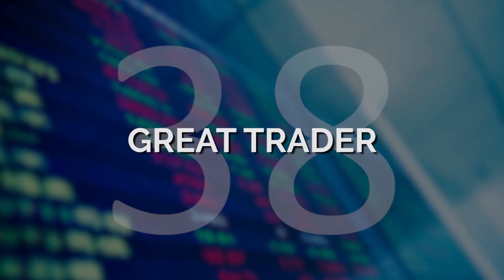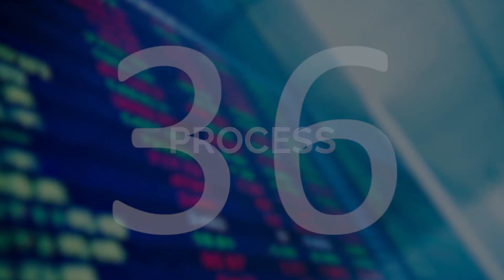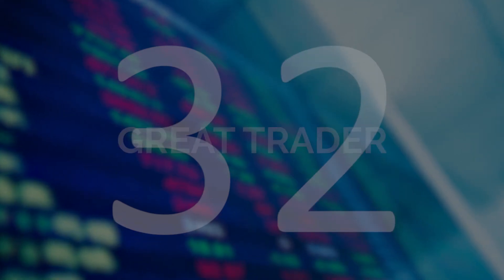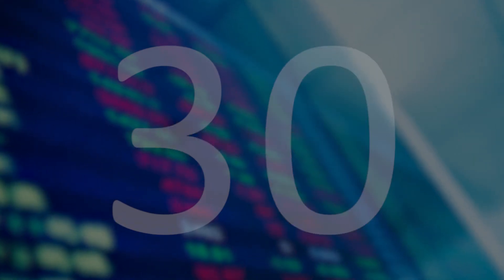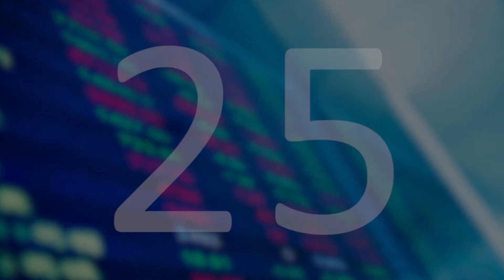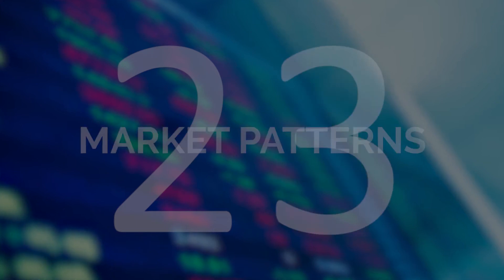To become a great trader you need to have a great process. To become a great trader you need rigorous routine. To become a great trader you need to consistently develop your ability to evolve your understanding of market patterns.